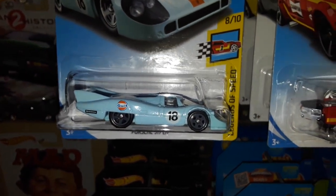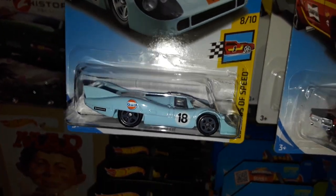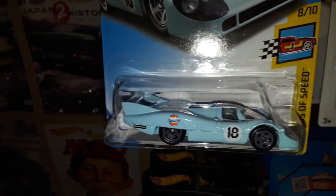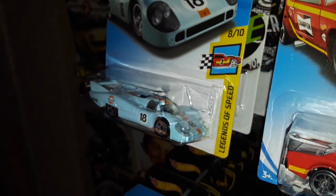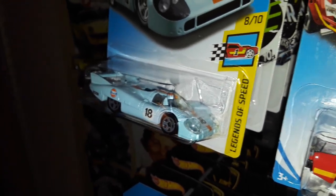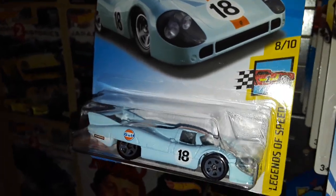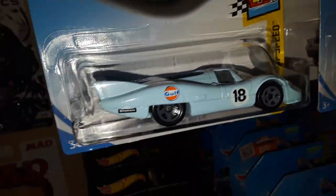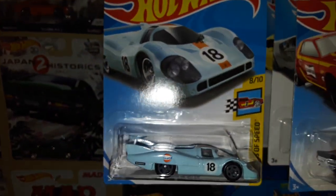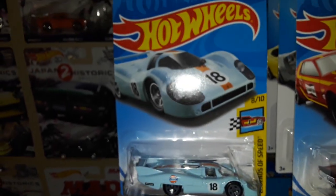And next up we have another new Porsche casting — the 917 LH in the famous Gulf livery. Just like the 911, it's got plastic inserts for the lights. In this case the headlights are part of the window piece. I think a lot more Hot Wheels should have that — it would fix the problem of no detail. But plastic inserts probably cost more to mass produce.